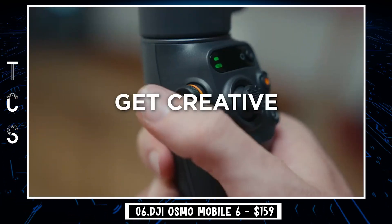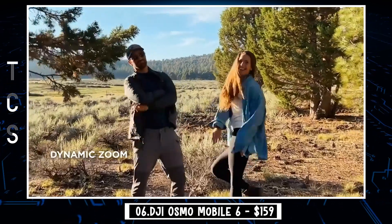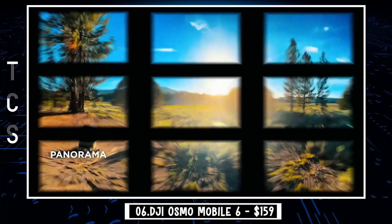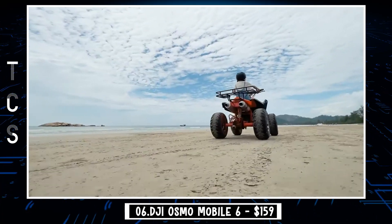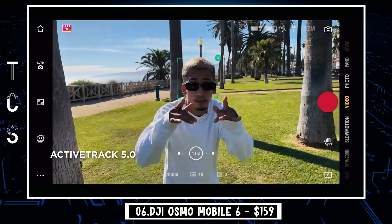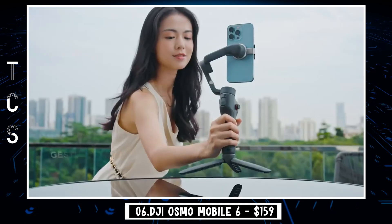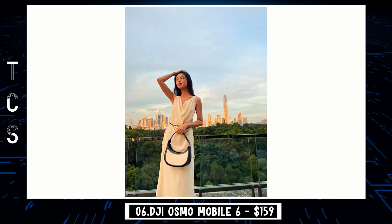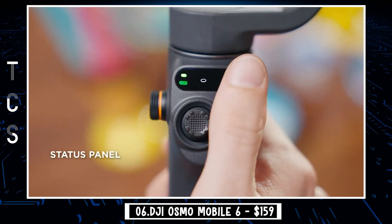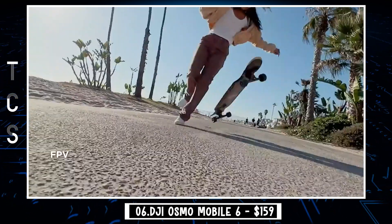Get creative with a new zoom and manual focus control wheel and some excellent intelligent features. You can use the built-in extension rod to capture more dynamic angles, and Active Track 5.0 for effortless subject tracking. Or try gesture control if you're shooting alone. It even has a newly added status panel and four preset filming modes that give you great shots anywhere you go.